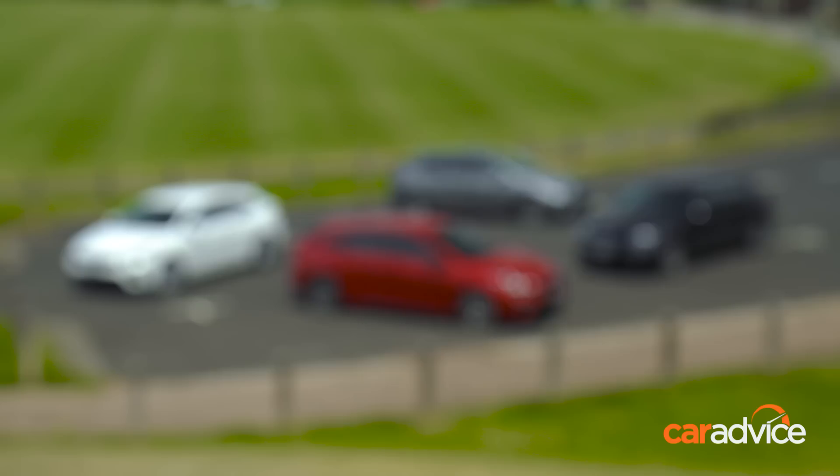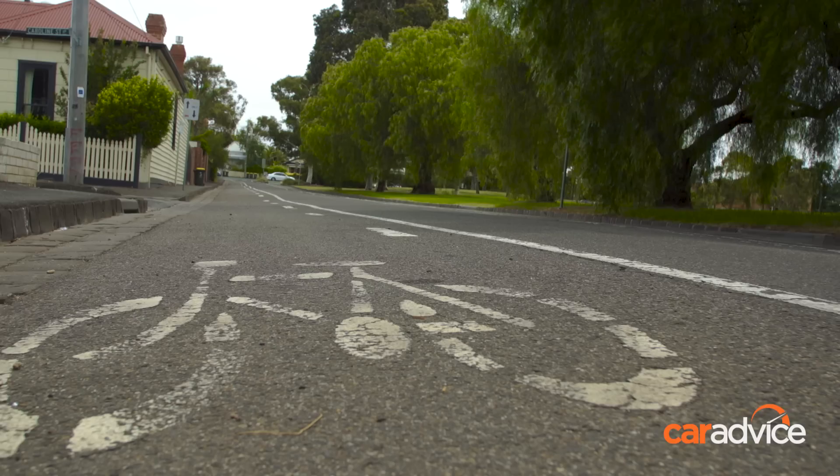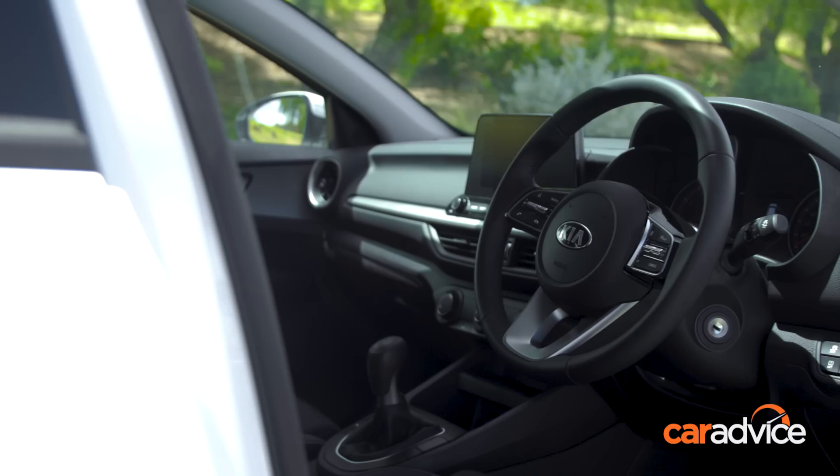The all-new Cerato hatch range kicks off from $20,990 plus on-road costs with the Cerato S, which comes with a six-speed manual transmission. For that you'll get autonomous emergency braking (AEB) — the technology that stops the car if you don't — plus lane keeping assist, rear-view camera, 16-inch wheels, cruise control, and Apple CarPlay and Android Auto. An automatic transmission can be added for an additional $2,800.